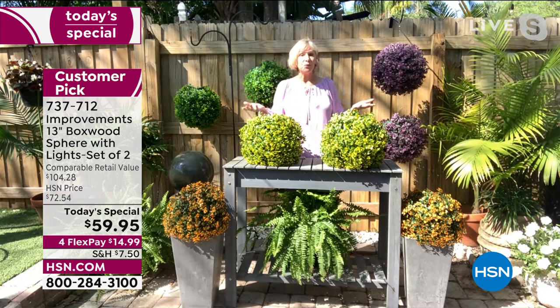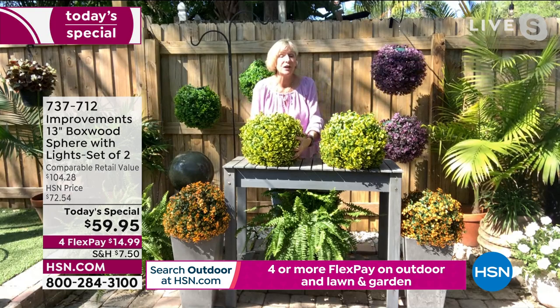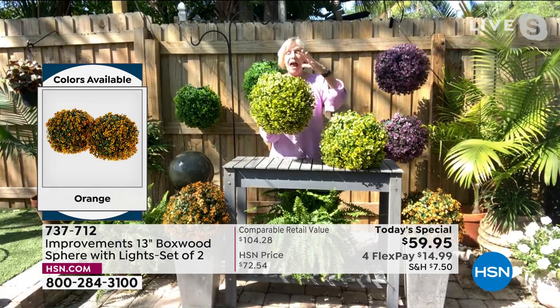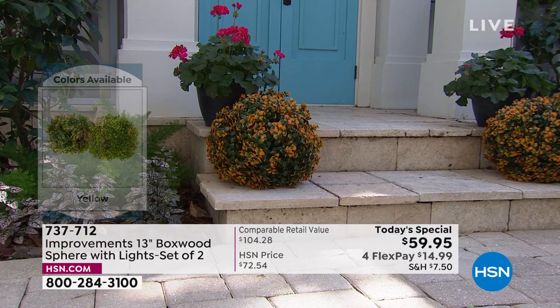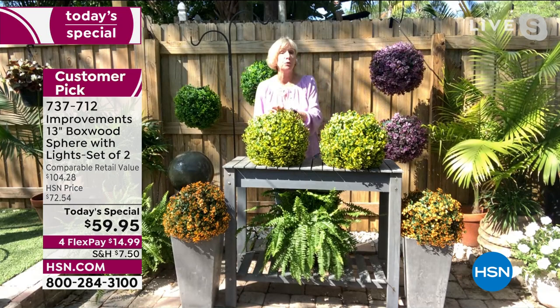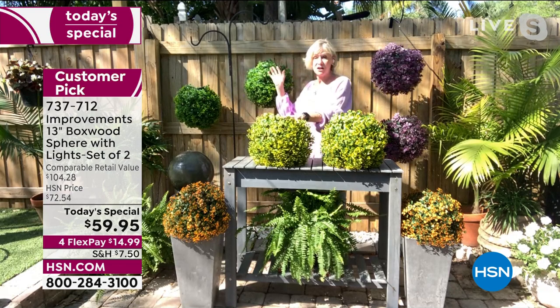Everyone is amazed at how lush, gorgeous, and big they are — 13 inches around. When you get them they'll be in a box with a plastic bag; just give them a shake and they're beautiful. The Improvements team really worked hard to make these look real. I have them hanging, in planters, and on the table. You can put them in your yard — they'll look beautiful among your perennials and annuals. You get stakes to secure them or zip ties.